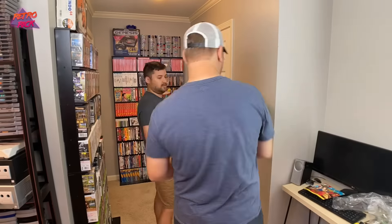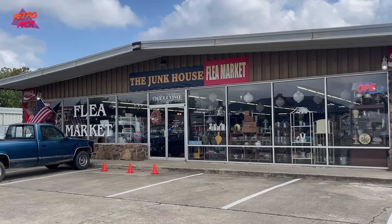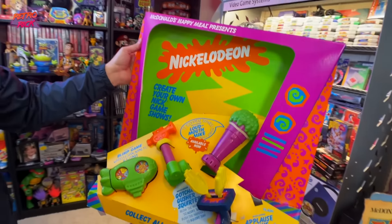The first thing we're going to do is knock out a project in the game room that we have been needing to do for such a long time. We go to a flea market that we have never filmed at before and guys, the score we get at the end of this video is insane. It is an 80s and 90s kids dream.